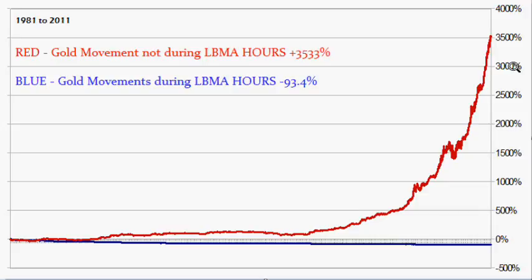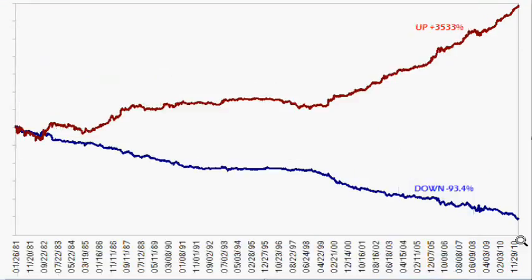Now if we take it from 1981 to current — this is a linear chart — the non-LBMA hours is up plus 3,533% and down 93.4%. This is really staggering and does not seem right. The data is available, and I don't know what kind of manipulation this might be, but it's not normal. If you're trying to figure something out yourself within the manipulation, here's some data for you. Moving from linear to logarithmic to see price movements better, it's the same thing: down 94% almost and up 3,533%. It looks almost like an advance-decline ratio chart. Very, very odd.